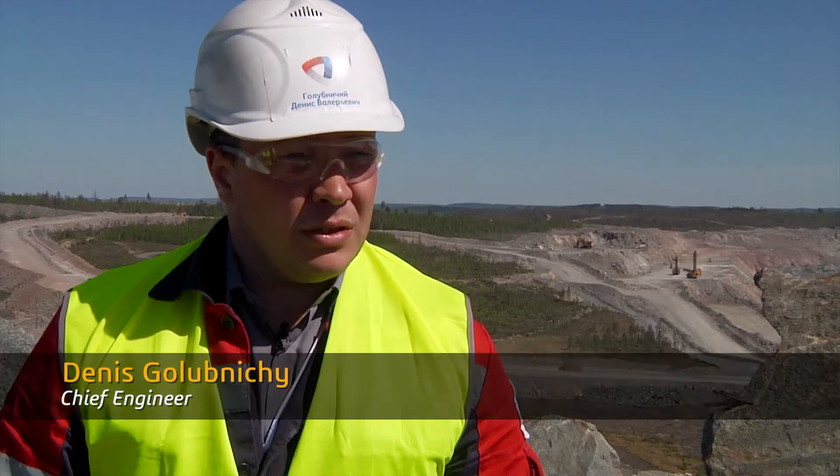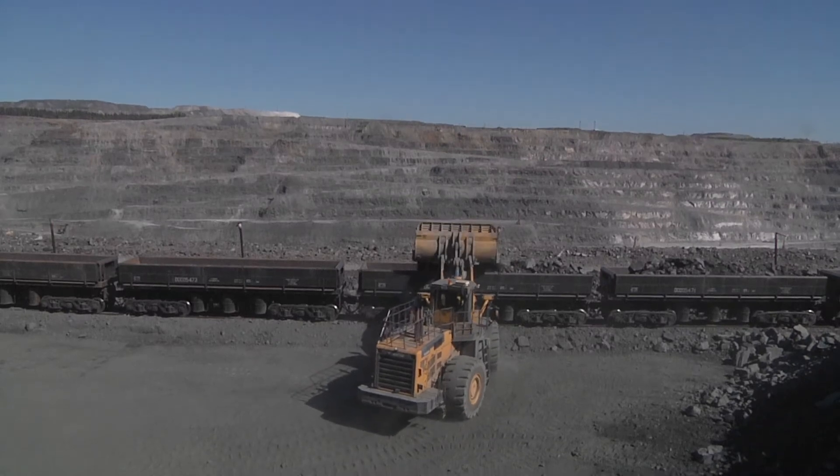We have four open pits and around 25 active phases. For this reason, we should understand when and what quality of ore is delivered to the mill.